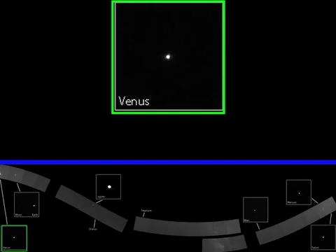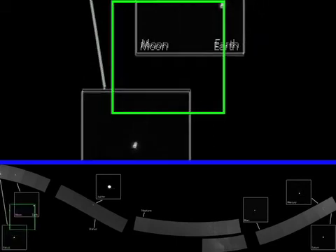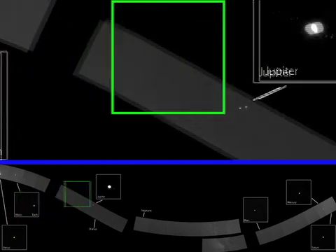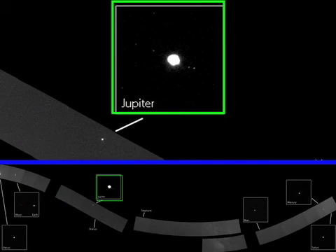MESSENGER captured the images on November 3rd and 16th, 2010. In the mosaic, all of the planets are visible except for Uranus and Neptune, which are too faint to detect. Earth's moon and Jupiter's Galilean satellites — Callisto, Ganymede, Europa, and Io — can be seen in the image insets.